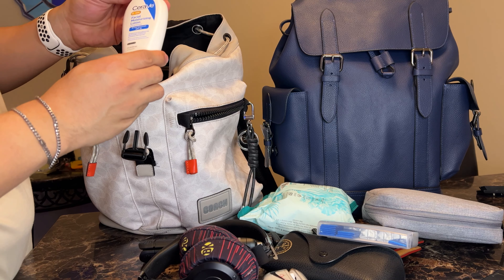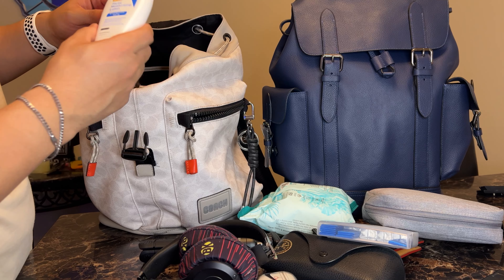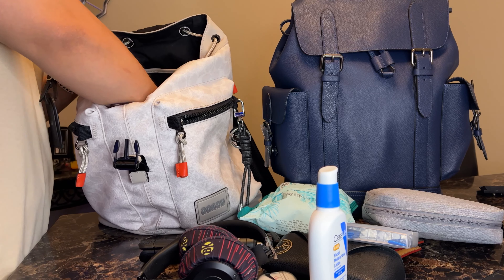Moisturizer — facial moisturizer with SPF 30, which I need to use more often. I always forget it's in there. I put it in there so I can use it and I always forget.